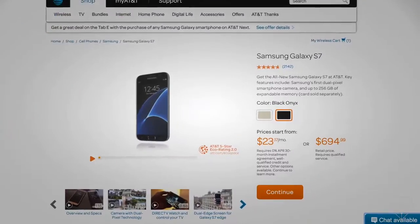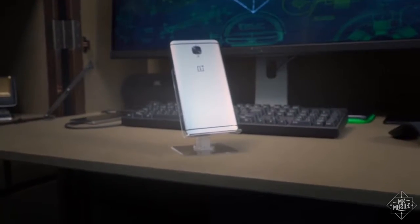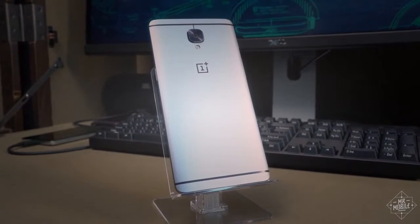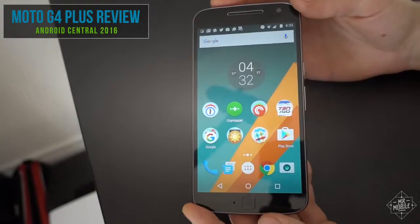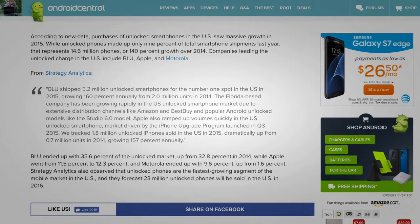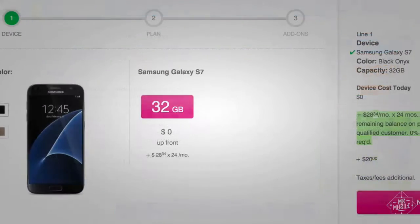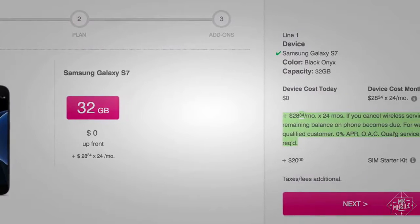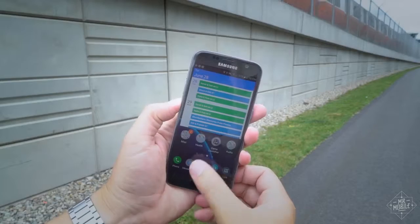The Galaxy S7's biggest problem is that it's expensive. The OnePlus 3 I reviewed last week delivers an outstanding experience for 30% less, and if you're looking at unlocked devices, you can get a good smartphone for much less than what Samsung's asking. But most Americans still don't buy unlocked — they get their phones from carriers, who let you spread the cost over two years. If you're one of those folks and you can afford an extra $20 or $30 a month, the S7 is really hard to beat.